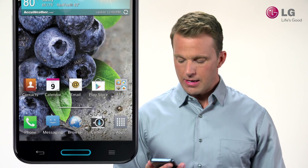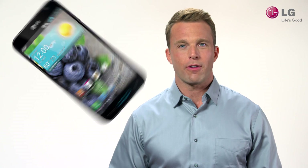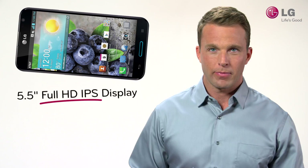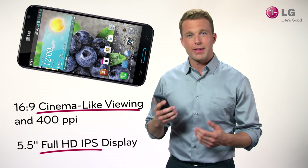One of the first things you're going to notice about this phone are its design and screen size. Optimus G Pro is AT&T's first smartphone to offer a 5.5-inch Full HD IPS display. This display features 16x9 cinema-like viewing and 400 ppi,